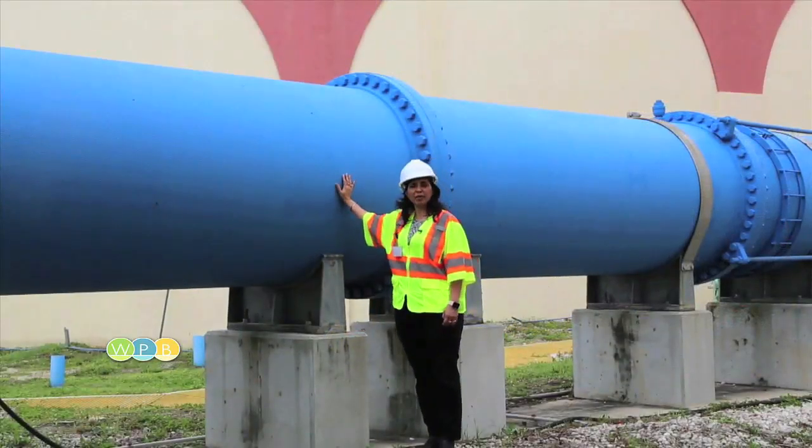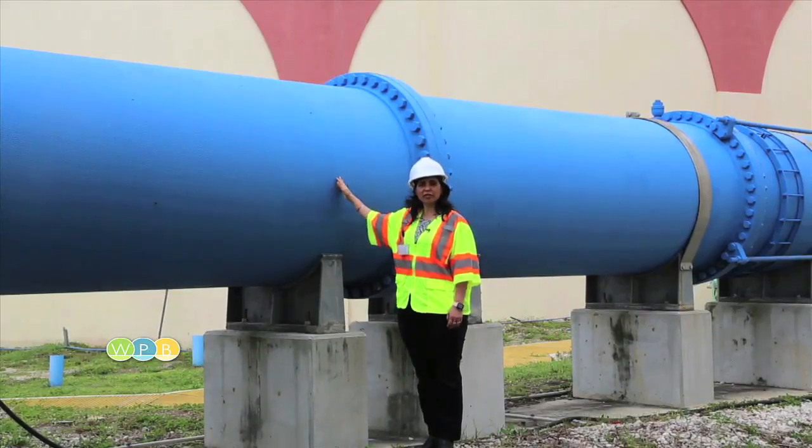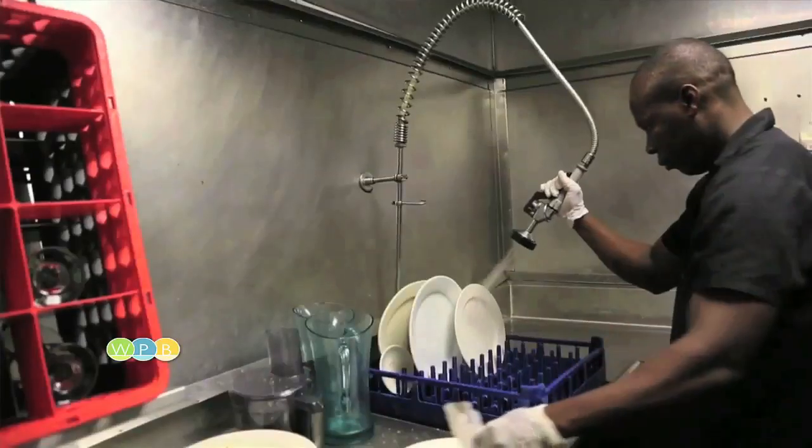As a final step in the drinking water treatment, the water comes after UV disinfection and chlorine disinfection into these pipes, and any small, minuscule adjustments and chemicals needed are done here. Then the water goes out to your homes and businesses throughout the City of West Palm Beach.